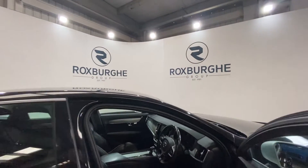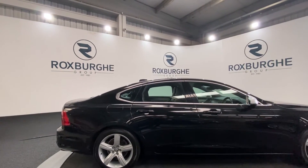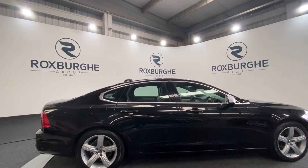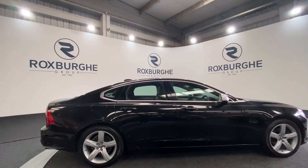Taking one final look at the exterior — if you are interested in this vehicle or any others we have available on our website, please feel free to give us a call on 0121 313 125, or alternatively email us at sales@theroxpergroup.com. Thanks, guys.